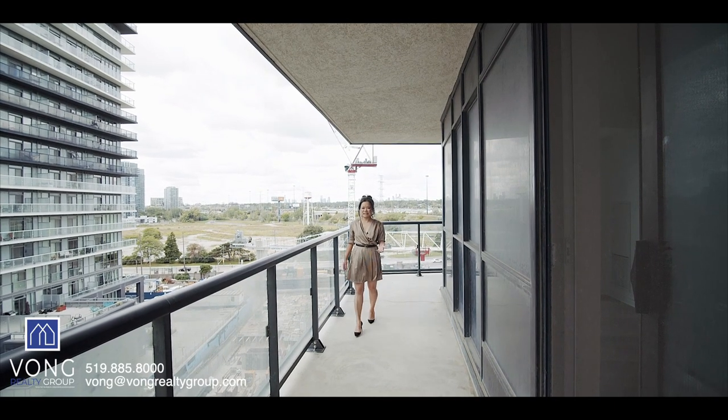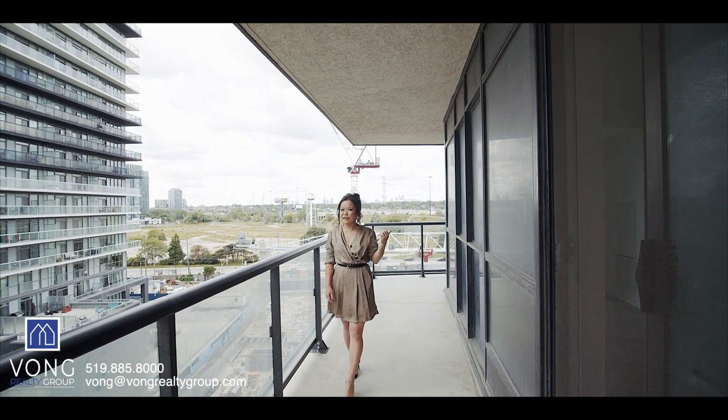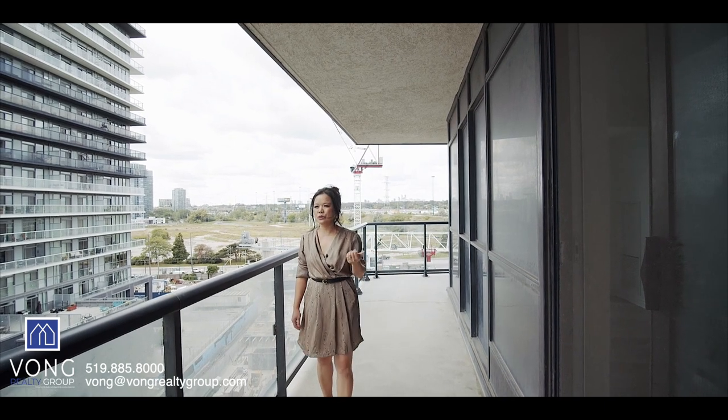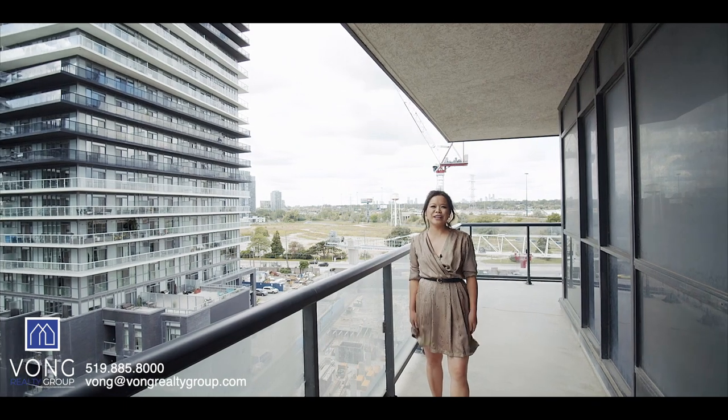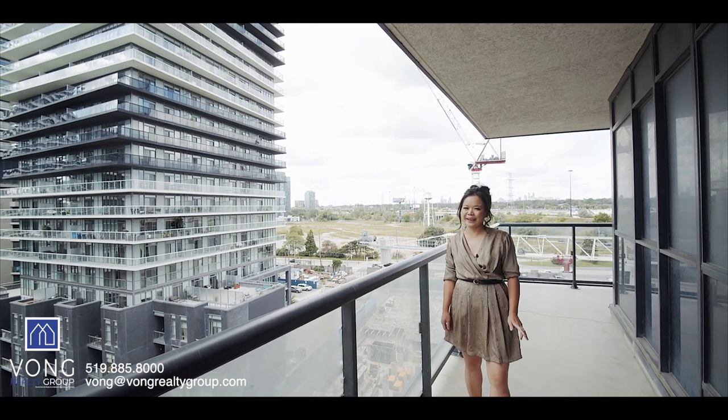This location is amazing. You are minutes away from the Gardiner and you're also just steps away from Lakeshore and beautiful views of Lake Ontario for you to enjoy every day.